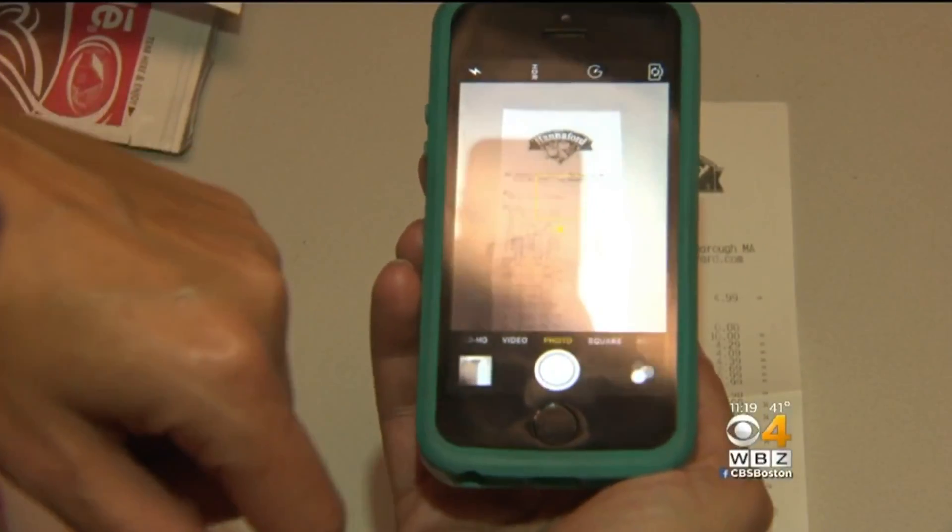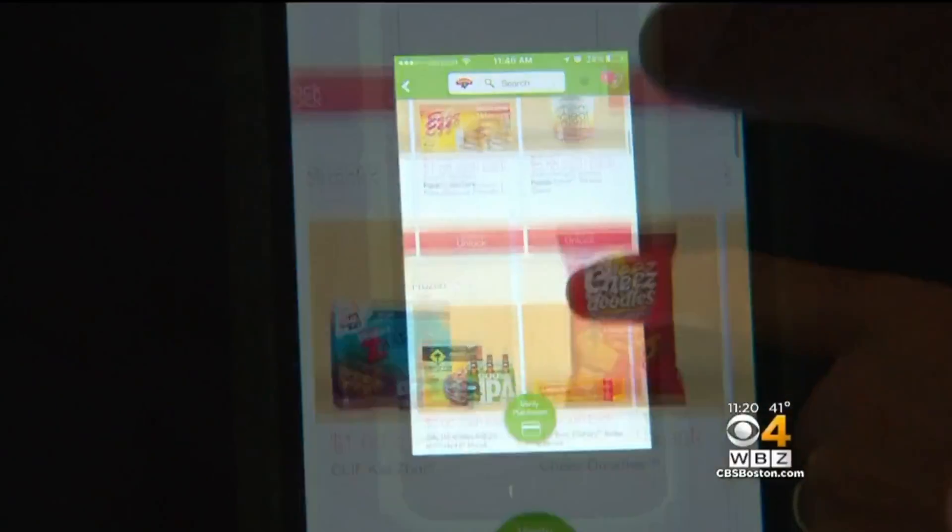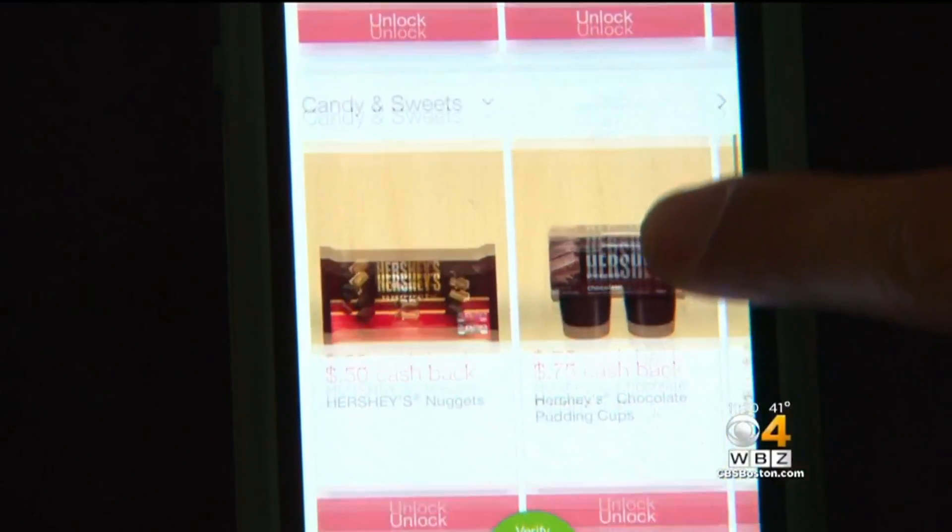Ibotta users upload product barcodes and the receipt. The entire purchase will be reviewed to tailor future deals just for you. There are so many offers — we want to put the 10 best or 15 best ones in front of each different consumer based on what they like.